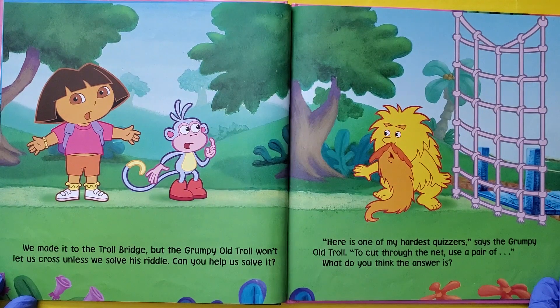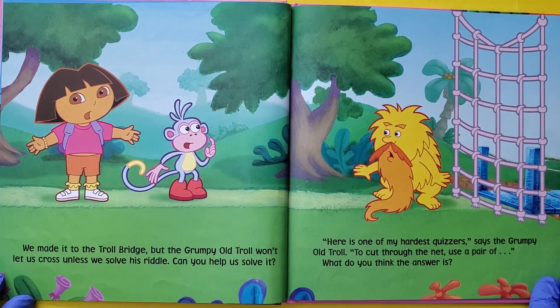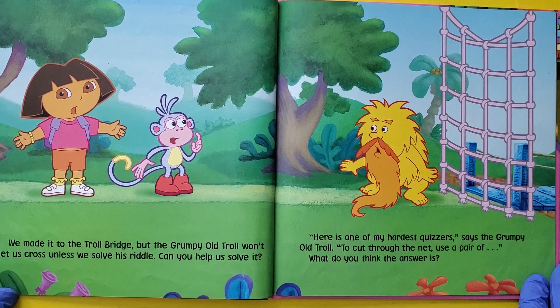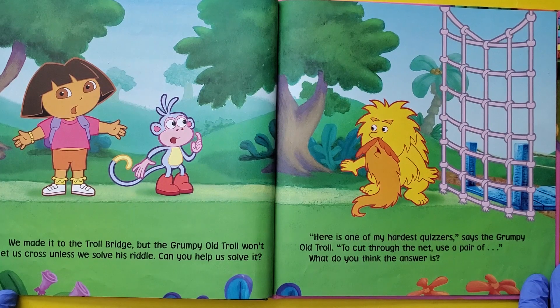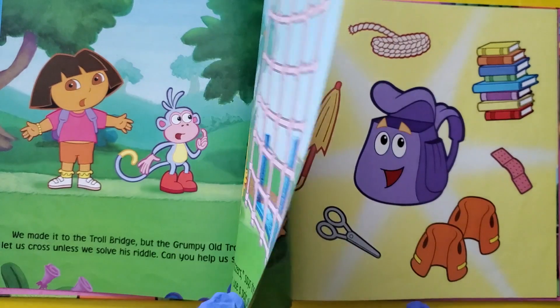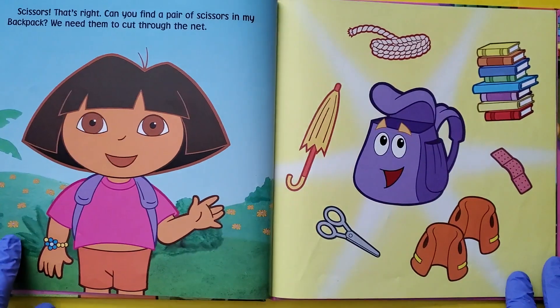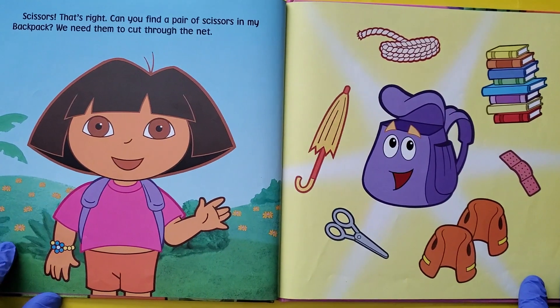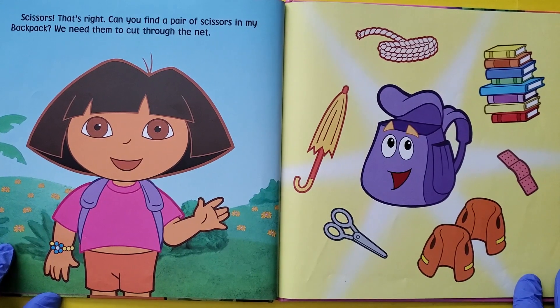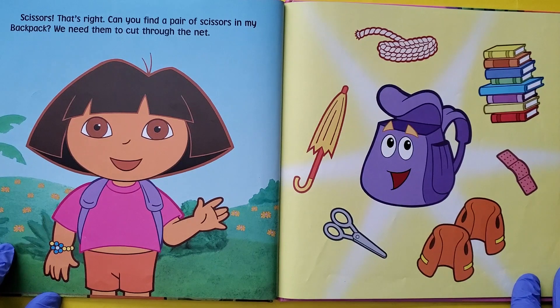We made it to the Troll Bridge but Grumpy Old Troll won't let us cross until we solve his riddle. Can you help us solve it? Here is one of my hardest quizzers, says the Grumpy Old Troll. To cut through the net, use a pair of — what do you think the answer is? Scissors. That's right. Can you find a pair of scissors in my backpack? We need them to cut through the net.